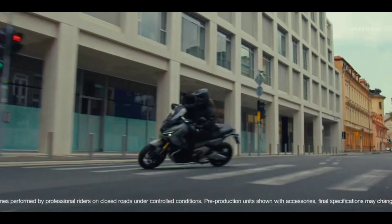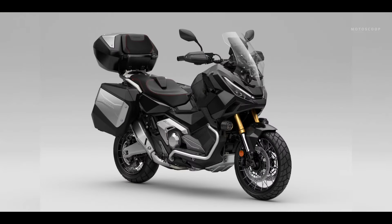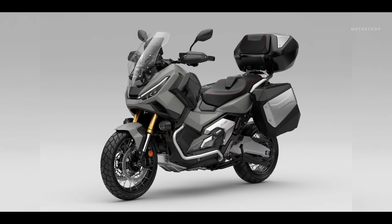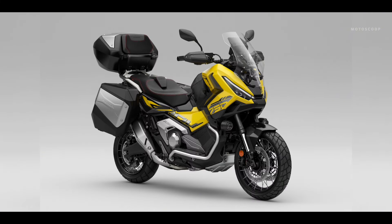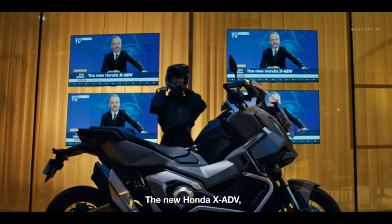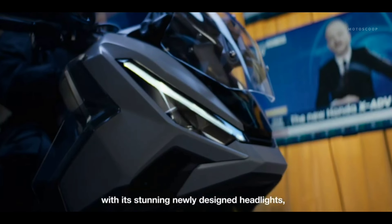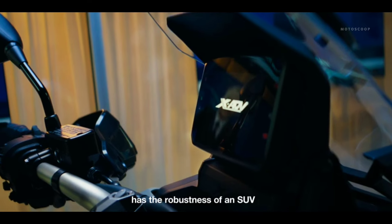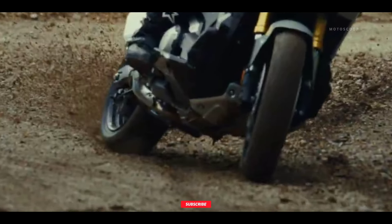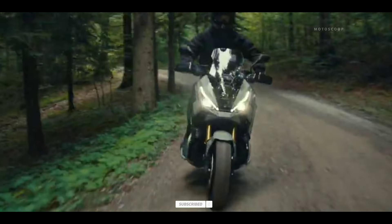The Honda XADV 2025 will be available in three new color options: graphite black, pearl glare white, and matte deep mud gray. A special edition called matte gold finch yellow will also be offered, featuring unique chrome details for enthusiasts of exclusive designs. The 2025 Honda XADV 750 is offered at an estimated price of $14,980, or about ₱839,600 in Philippine Peso.